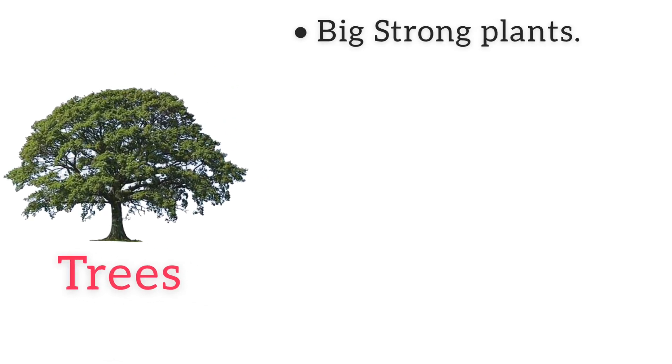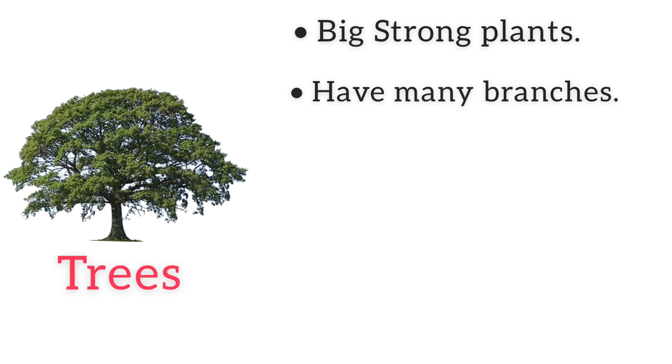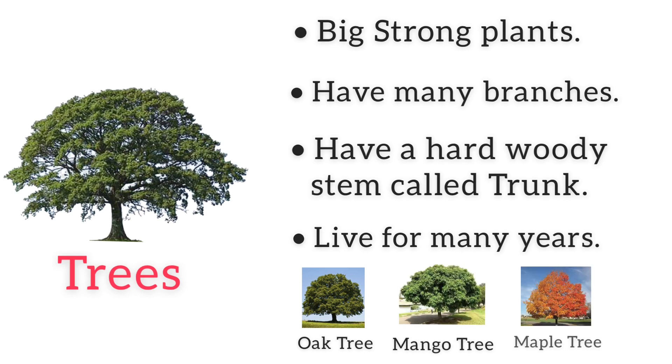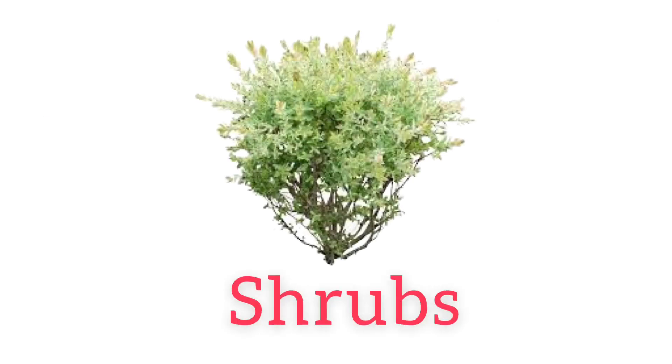Trees are big, strong plants. They have many branches and a hard wood stem called a trunk. They live for many years. Oak tree, mango tree, and maple tree are some examples of trees.